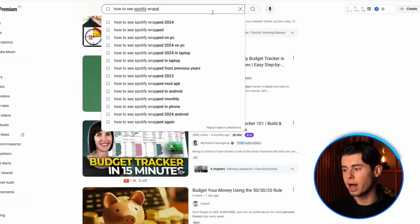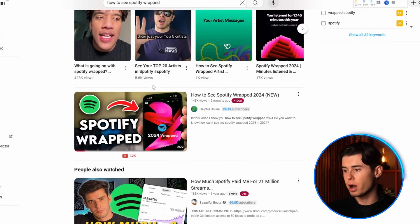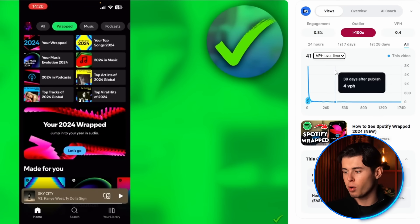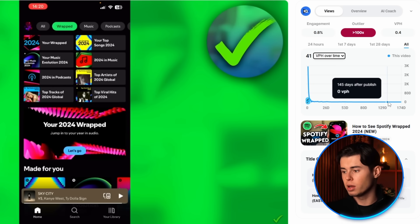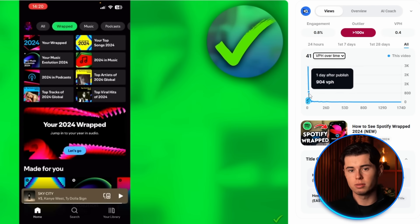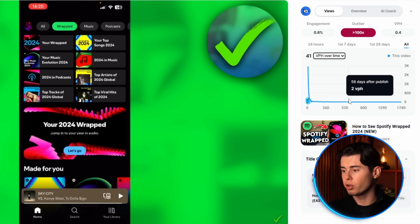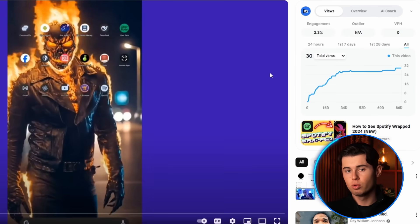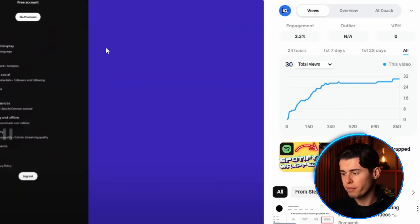Here's why historical data is so important. If I find a keyword like 'how to see Spotify Wrapped' and find a video with 143,000 views in just five months, at first glance this looks like an amazing keyword. But here's the critical mistake many creators make — they don't check if people are still searching for that keyword today. When I use VidIQ's historical data to switch from total views to views per hour, I can see this video is currently getting zero views despite ranking number one. It received a huge spike of 3,000 views per hour when first published, but now that traffic has completely disappeared. Someone without the historical data tool made this mistake and made a video trying to rank for this keyword. The result? Their video only got 25 views total. This is why historical data is essential — it prevents you from creating content for keywords that are no longer being searched for.